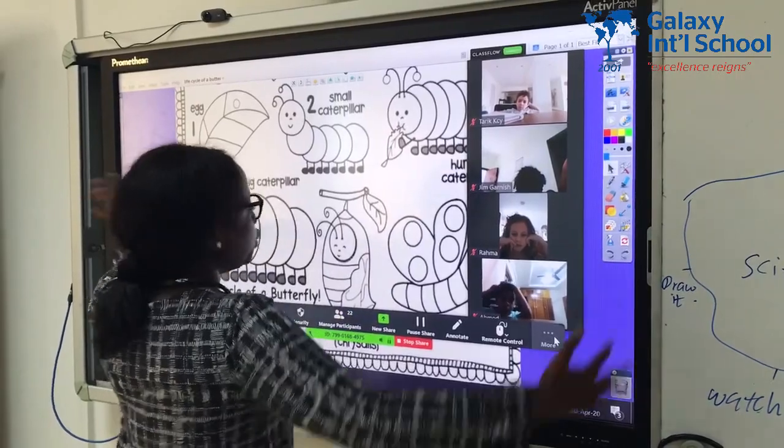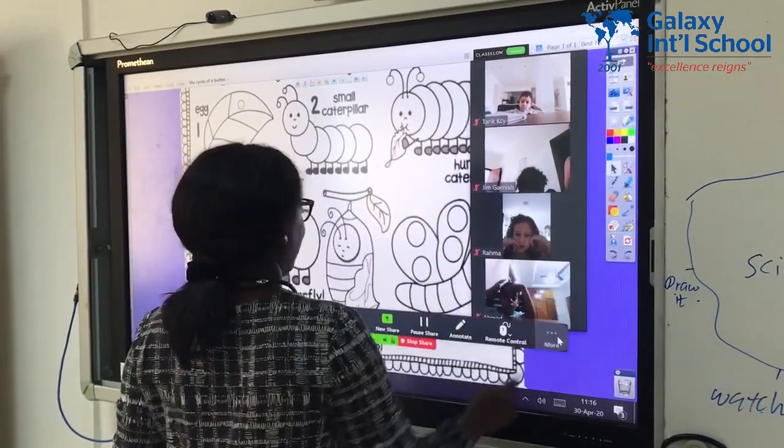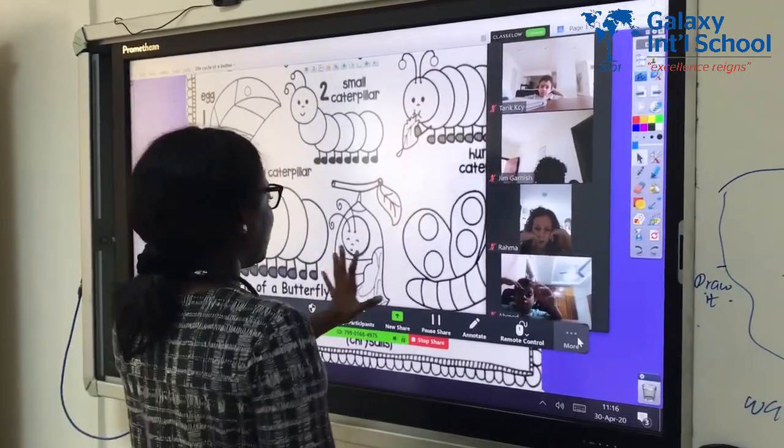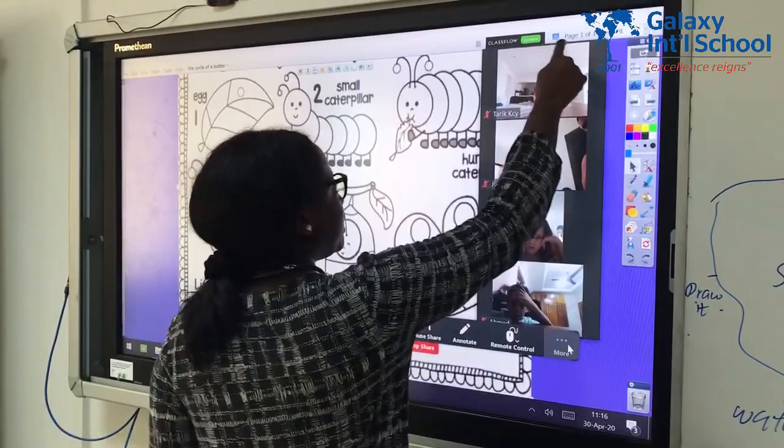It becomes huge and big, and then it goes into the cocoon, and then it turns into a butterfly. So it changes. Yes.